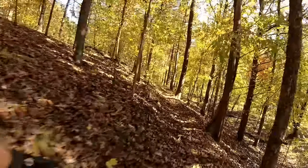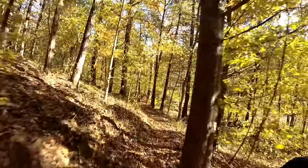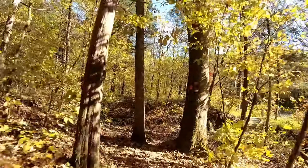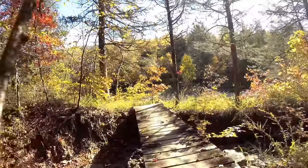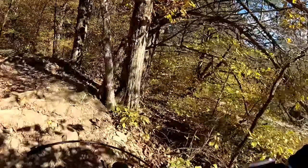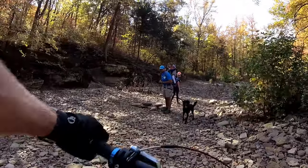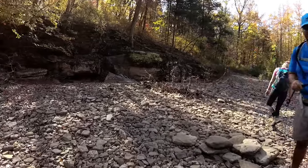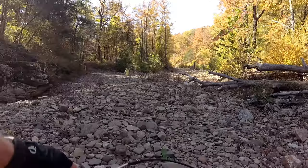The trail is, or can be, tight and twisty in places. It can also be a little chunky as well. You'll eventually come to a section where you've got to cross an old creek bed — it gets really chunky in there, so be prepared.